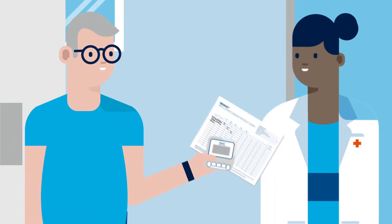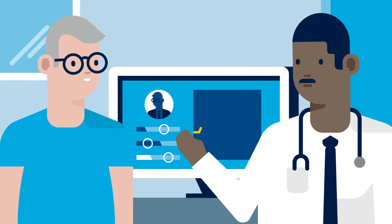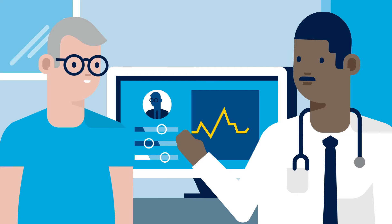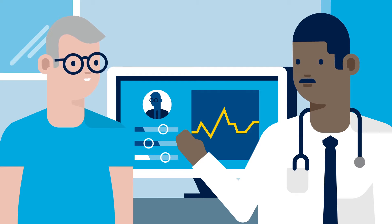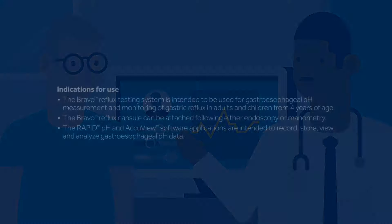Once the test is complete, return the recorder and patient diary according to your doctor's instructions. Your test data will be analyzed by a computer program and the results will be sent to your doctor within a few days. Then you can discuss and review your results with your doctor on your next visit.